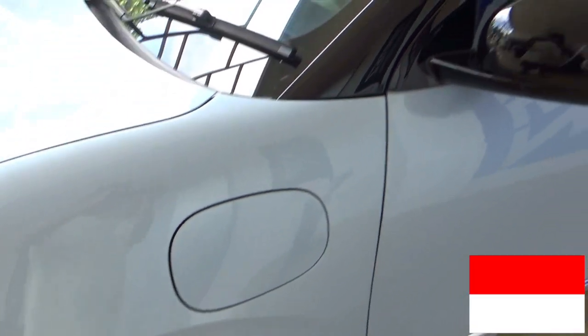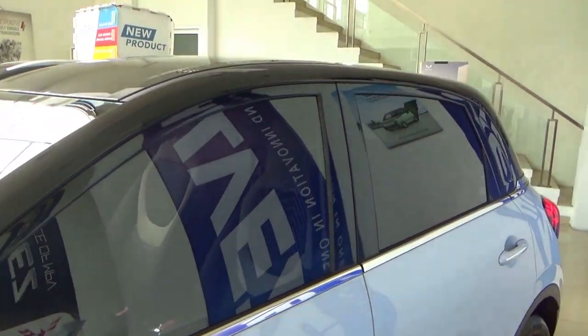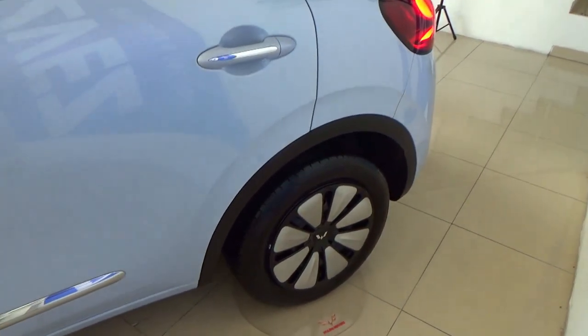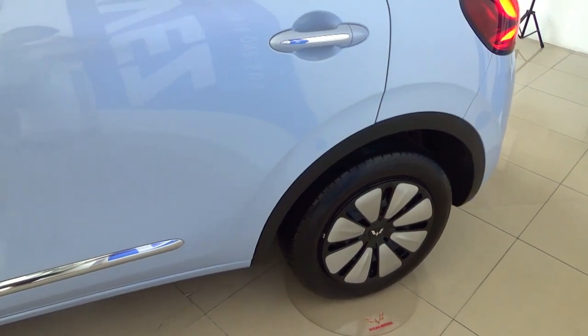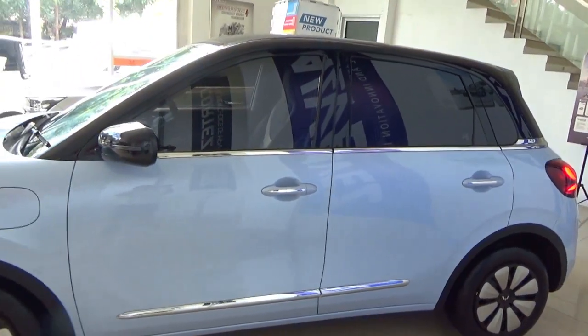The Bingo made its India debut on November 16th, with sales beginning the next month. Indonesia was the first country for the Bingo's right-hand drive debut and the first country outside China to locally assemble the Bingo.